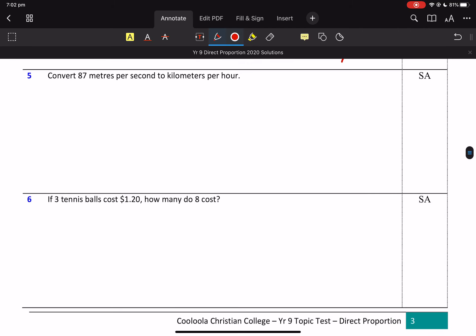This is a harder one, but remember you don't need to get them all — you've got to give them a go though. 87 metres per 1 second. I'm going to multiply by 60 to get to 1 minute.